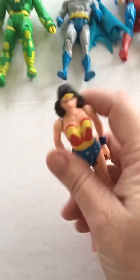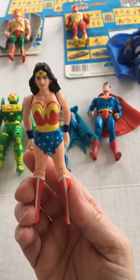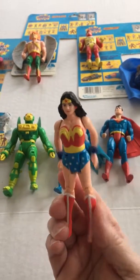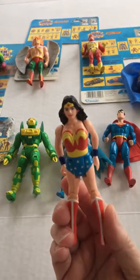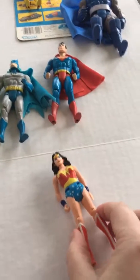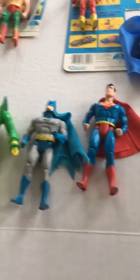First up is Wonder Woman. Her special move, by squeezing the legs together, is her deflector bracelet. I'm trying to do this one-handed, so it's a little bit difficult.